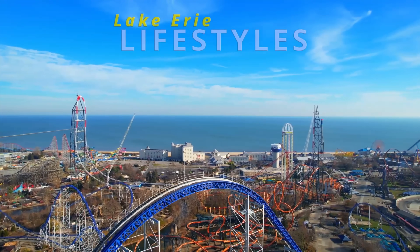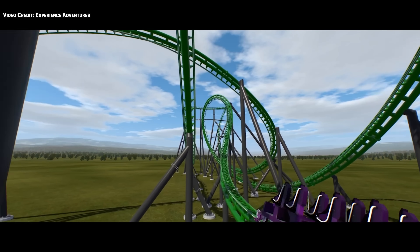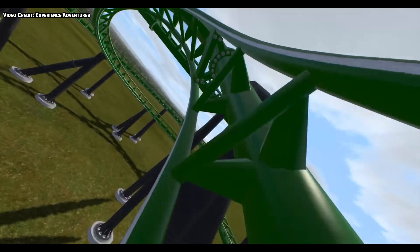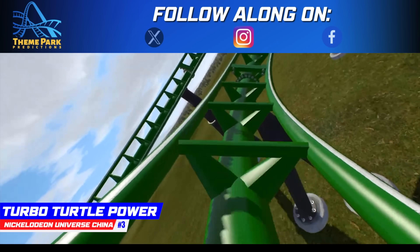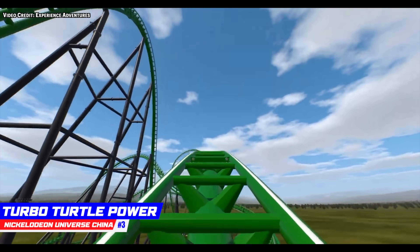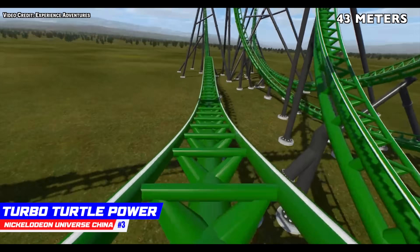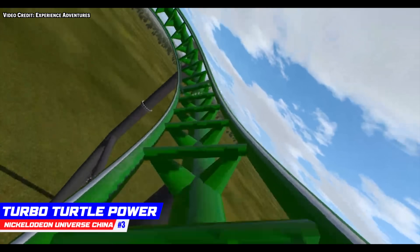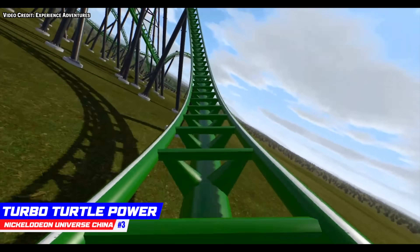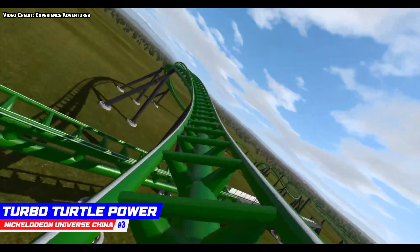This next coaster is on another level and not talked about much because it's hard to find information about it. But it's getting built and thanks to Experience Adventures, we know what to expect from this twisted Intamin. Number 3, Turbo Turtle Power, located at Nickelodeon Universe in China. This might just become the world's best indoor coaster. Riders will experience a drop of 142 feet, two different launches, speeds of 62 miles an hour, and an impressive eight inversions — mixed in with plenty of airtime. If it weren't located in China, Turbo Turtle Power would become an instant Top 25 coaster for most enthusiasts.